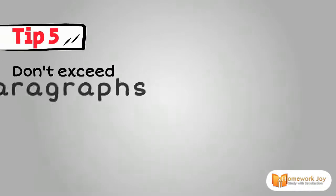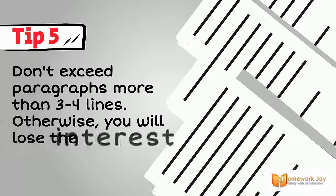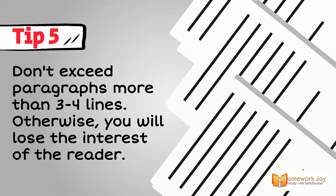Tip 5. Don't exceed paragraphs more than 3 to 4 lines; otherwise, you will lose the interest of the reader.